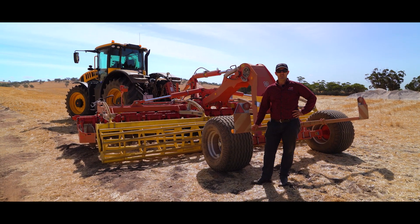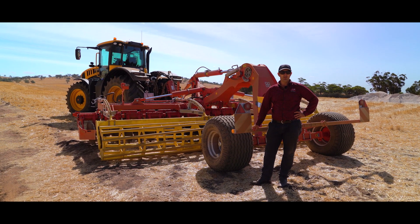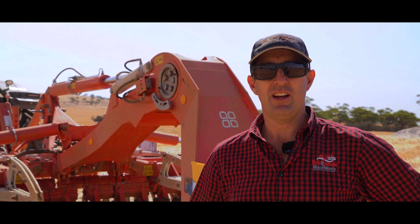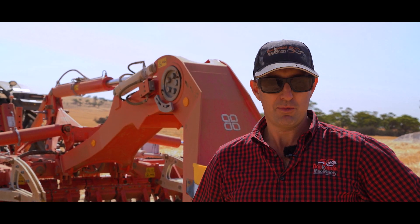Thank you for taking the time to have a walk around the Pottinger disc machine with me at our ride and drive day. If you'd like to know more about the Pottinger, please contact us at Boekeman Machinery.